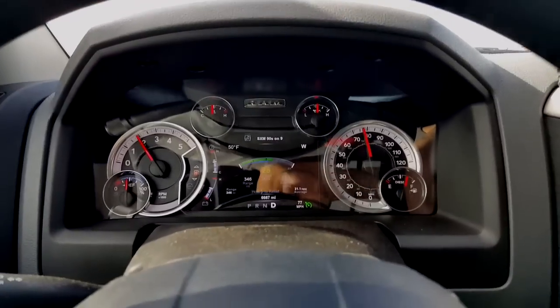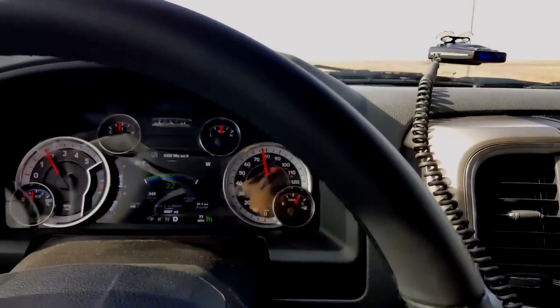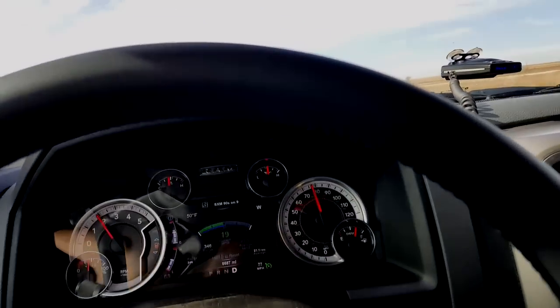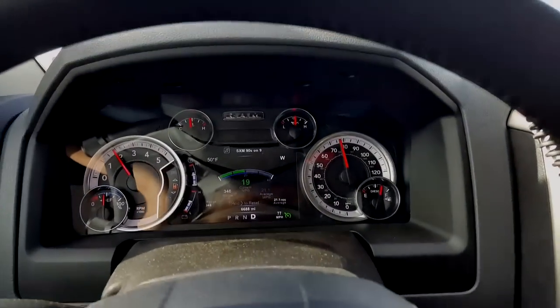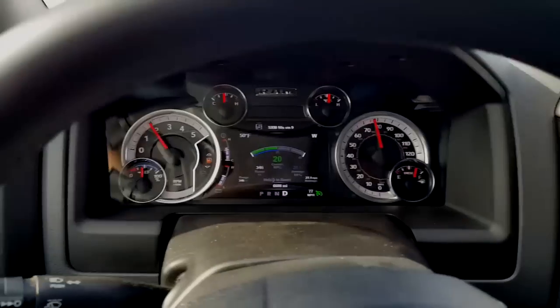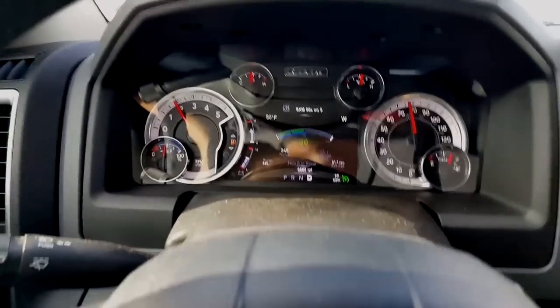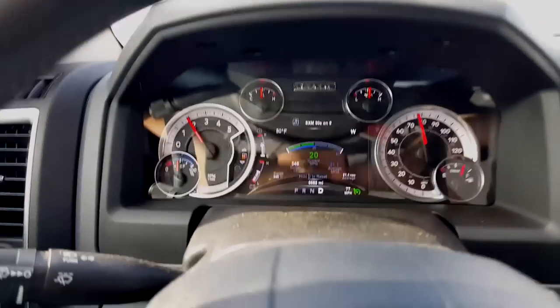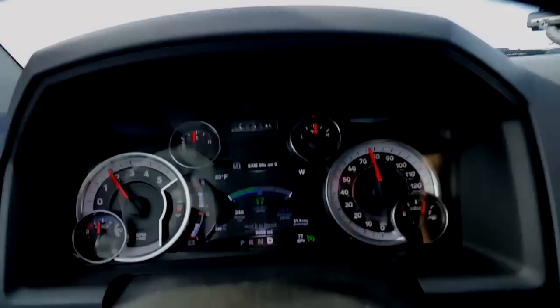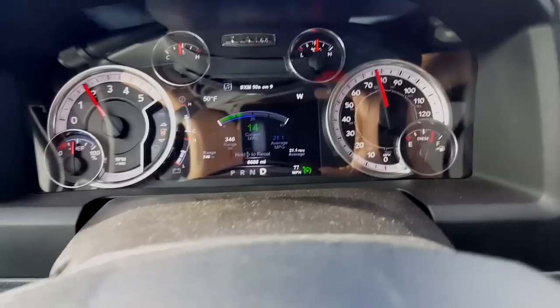Okay, here's my review on the 2015 Dodge EcoDiesel crew cab 4x4. You can see my mileage going uphill right now, and my mileage will drop some.